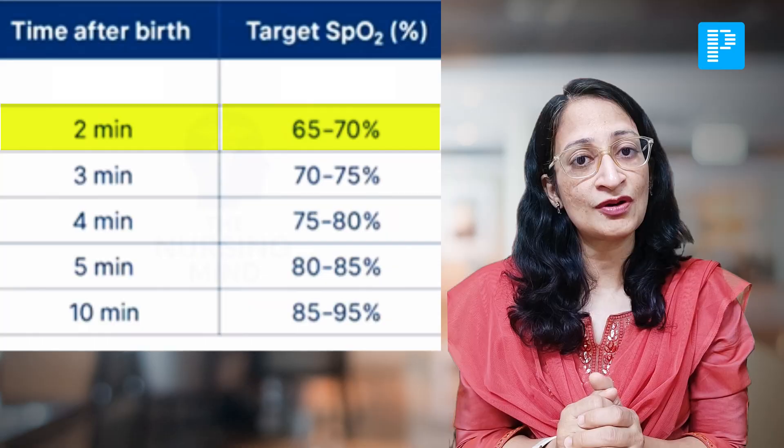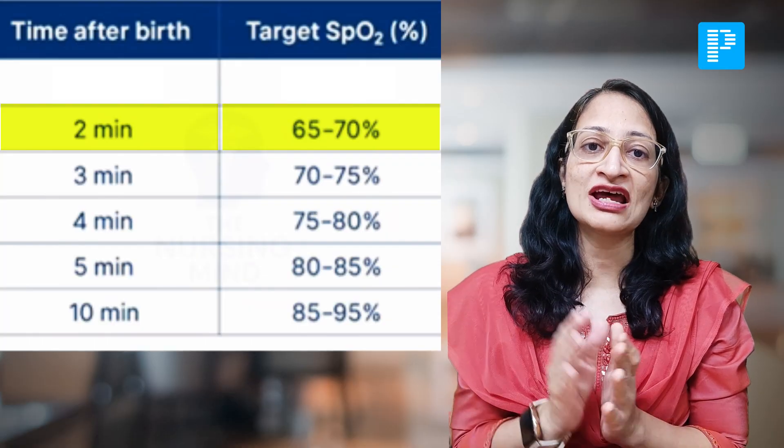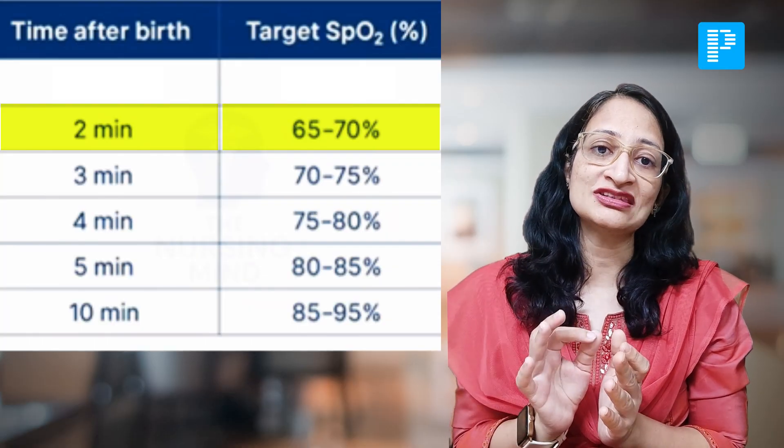Whenever the heart rate of the baby is less than 60 per minute, previously you would stop chest compressions and intubate the baby if not already done. But now, apart from intubation, you also have the option of using a laryngeal mask airway even when doing chest compressions, provided the gestational age of the baby is more than 34 weeks.